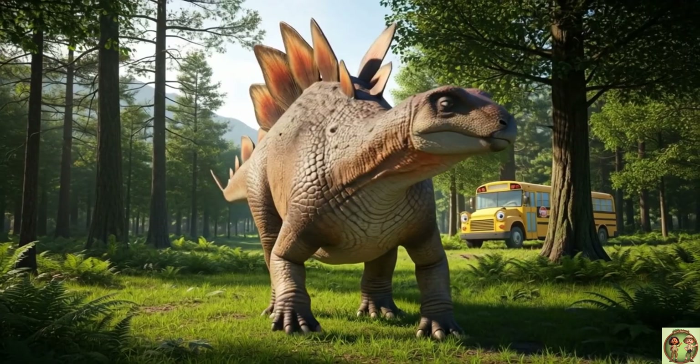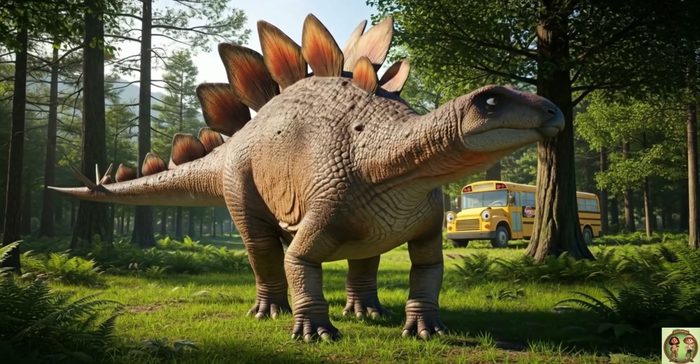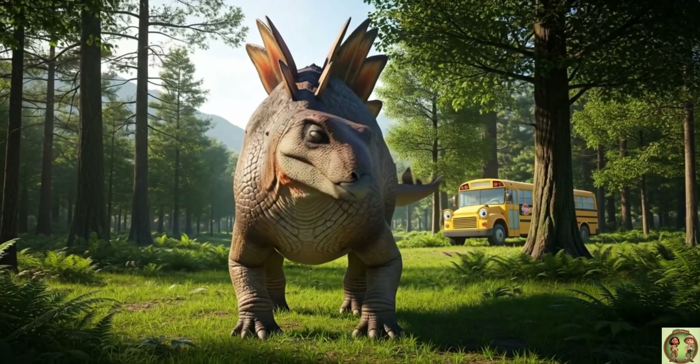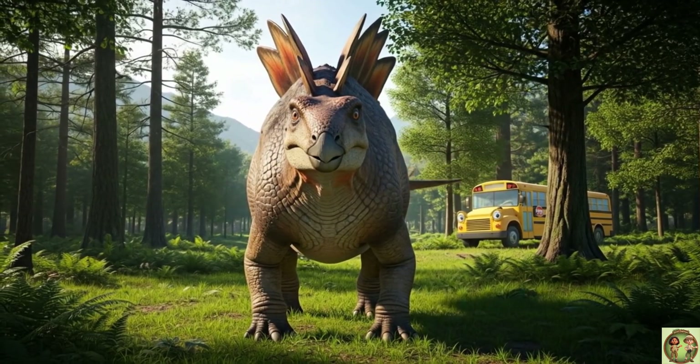Stegosaurus was huge! Some were as long as a whole school bus! Can you imagine standing next to one?